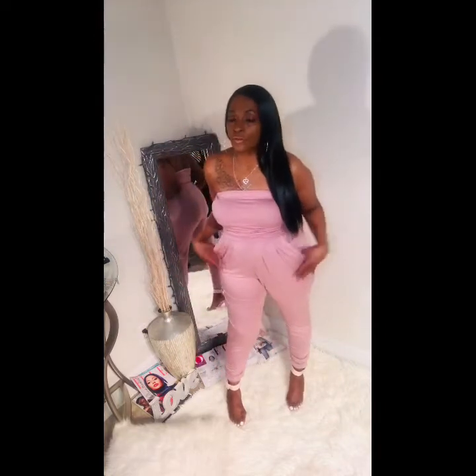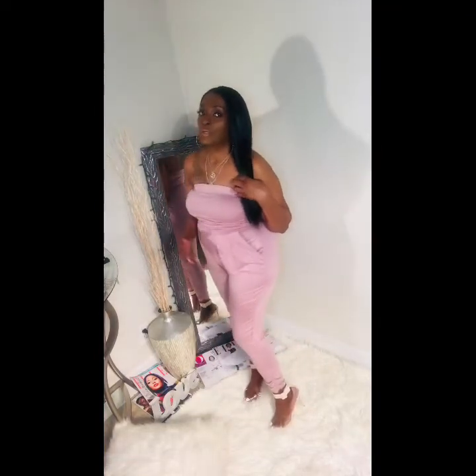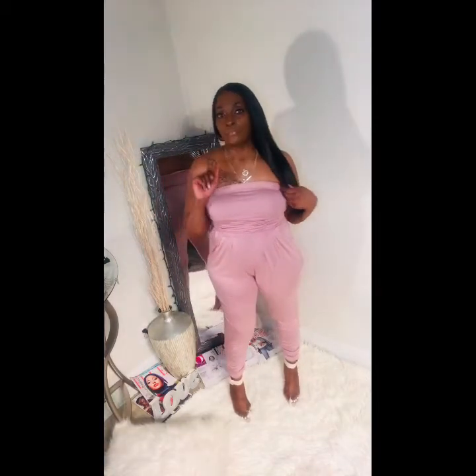With this tall jumpsuit, you can kind of downplay it — I have a double necklace on, some hoop earrings, and I did put on a pair of heels. But you can downplay it and just have a pair of flats on. I'm also going to show you another way to boost it up a little bit more.